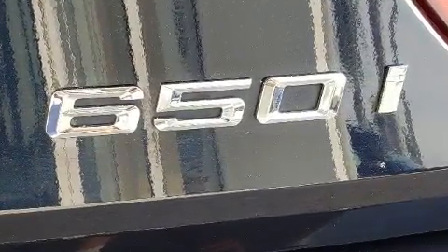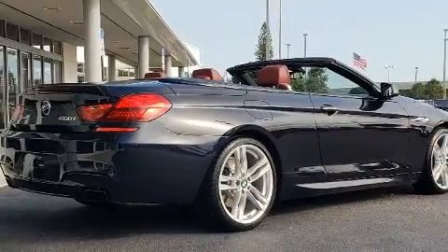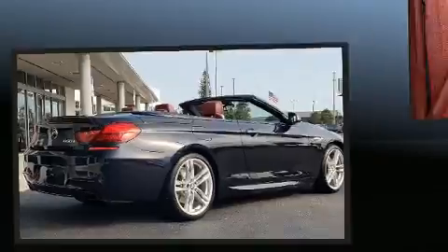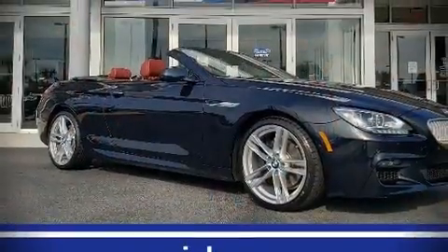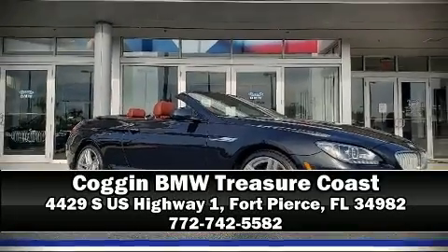A CARFAX history report provides you peace of mind by detailing information related to past owners and service records. We'd also be happy to help you arrange financing for your vehicle. Stop by our dealership or give us a call for more information.